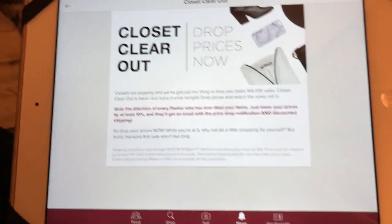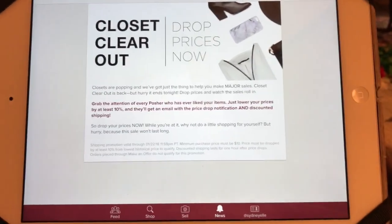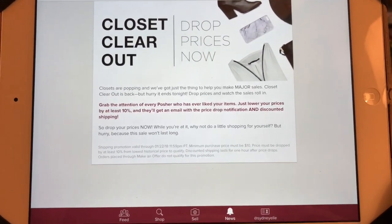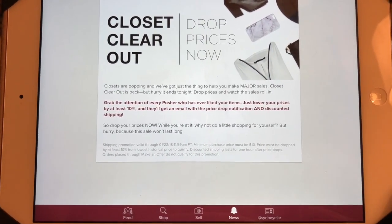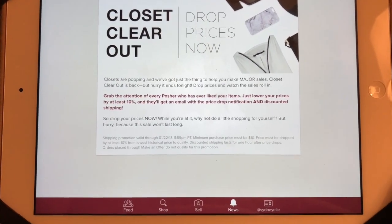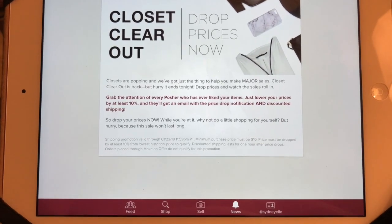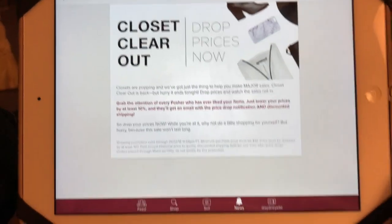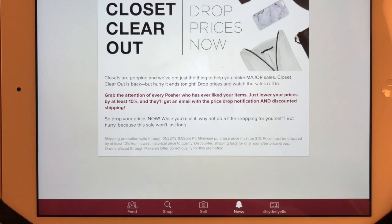Hey guys, welcome back to my channel. Today is Monday, January 22nd, and in today's video I just want to talk to you guys about the Closet Clear Out promotion that Poshmark is doing. They've been doing it all weekend and it ends tonight, but I wanted to explain what it is and go over some things you can do to prepare for the next time they have this promotion to help you make some sales and move some of your inventory.